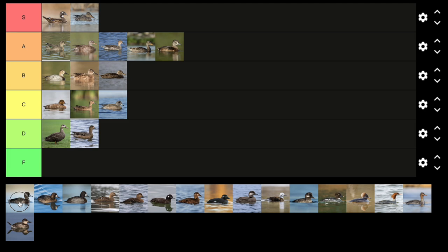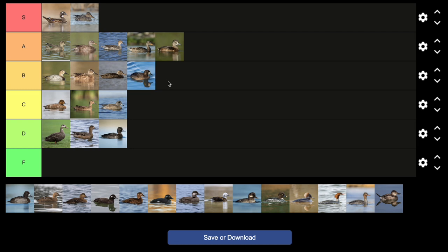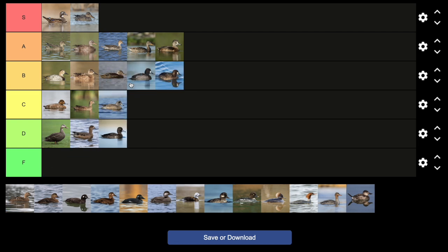Now we have what I believe is a tufted duck — they're also a Eurasian species, so they don't deserve to be up there. Then greater scaup, I think — with the larger, rounder head compared to lesser scaup, which is cooler. Lesser scaup favor fresh water, whereas greater scaup tend to favor saltwater, although they overlap a lot.